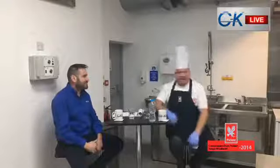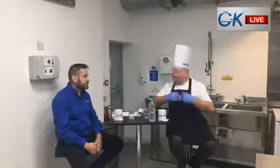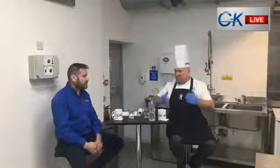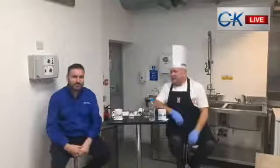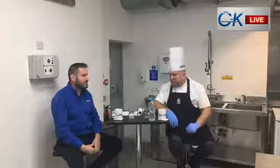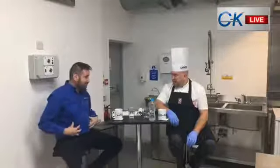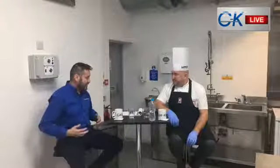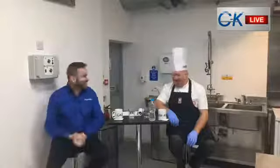Ron is going to show us the combi today. What dishes are you going to cook? Well, I'm going to start off by explaining what a combi is. You'd be surprised at the amount of questions I get - I even hear the word microwave. Of course it's not a microwave at all. I'm going to explain that, then go through some features, and then we're going to cook an eight-item breakfast.